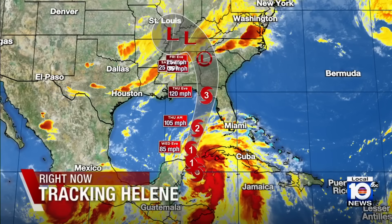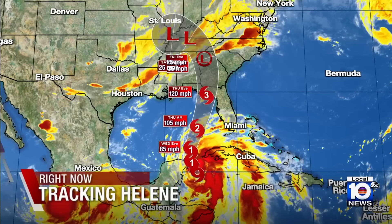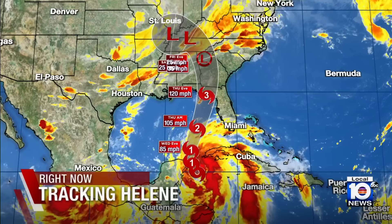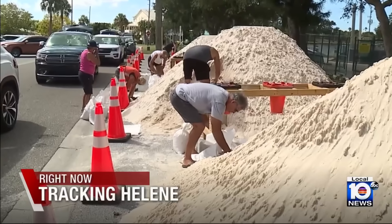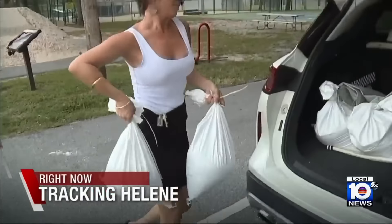We're tracking Tropical Storm Helene, expected to rapidly intensify into a major hurricane as it takes aim at Florida's Gulf Coast. Evacuations and preparations are already underway as hurricane and storm surge warnings are issued up and down the coast. Florida's Task Force Two is set to deploy to the storm zone in the coming hours, and South Florida is also bracing for torrential rain and strong winds from Helene.